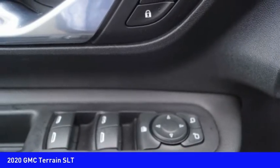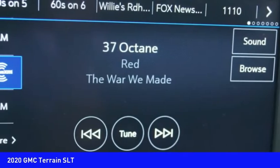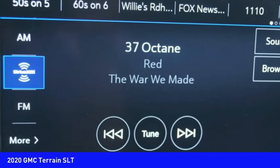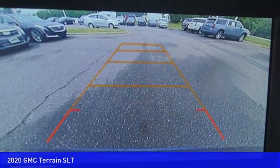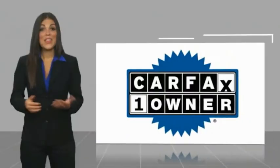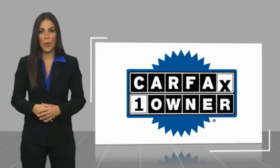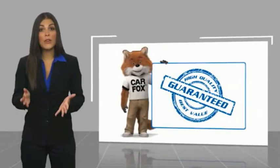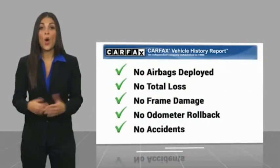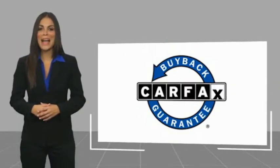So call or drop in for a test drive today. This is a one owner vehicle with a Carfax vehicle history report. Be sure to find a complimentary copy of this report online or contact the dealership. This vehicle qualifies for the Carfax buyback guarantee.